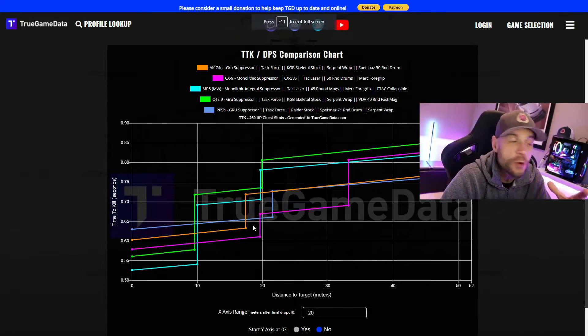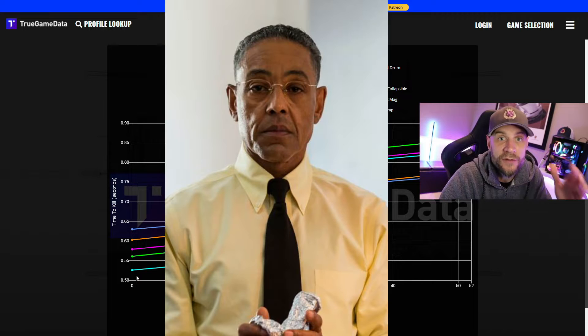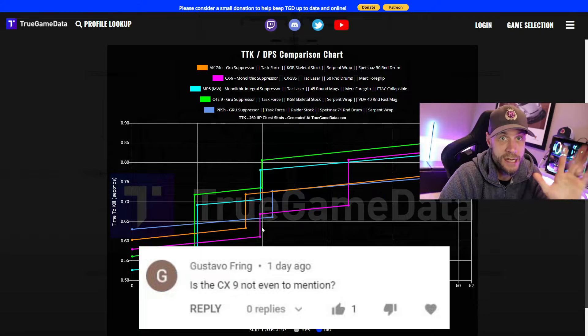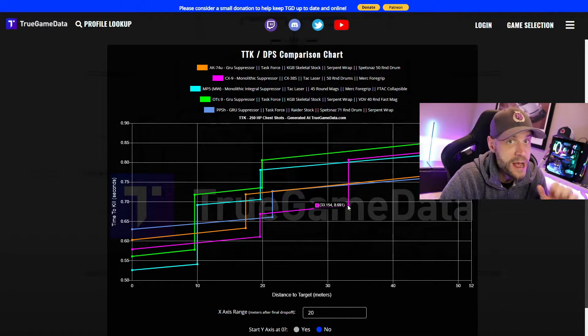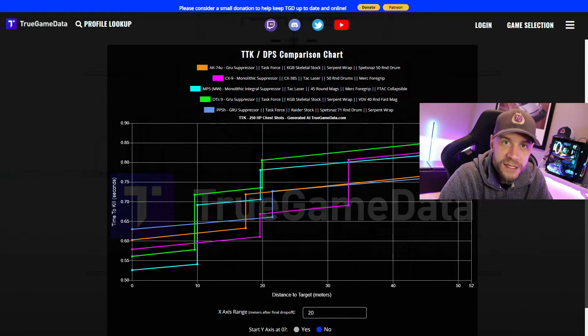So what makes this gun so good? It's the second best time-to-kill up close, other than the Modern Warfare MP5, and it sort of follows the MP5 everywhere, just being slightly worse. It was pointed out to me by Gustavo Fring — you don't want to mess with him — that the CX-9 was missing, so I've added it in. As you can see, it's pretty damn good after 10 meters right out to 33, so we're definitely adding it to the shootout. I also have the AK-74U and the PPSH in here since I've already covered those.